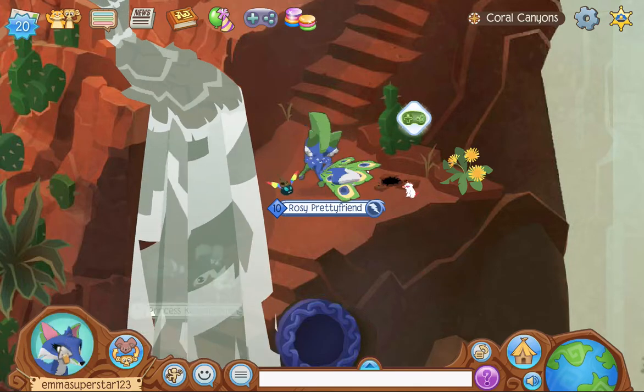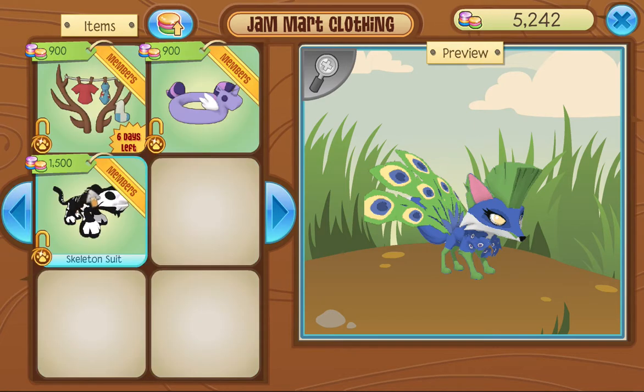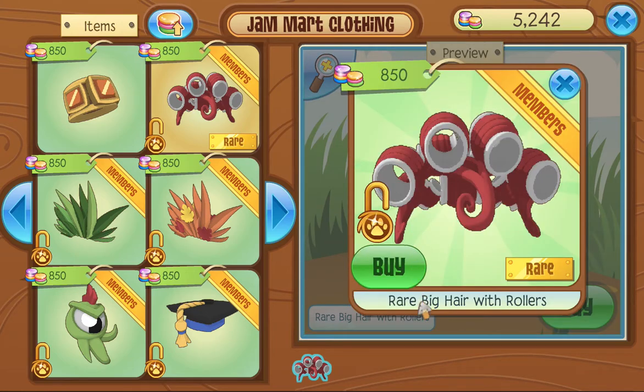Hello everyone, Happy Panda AJ here. Let's check out the Rare Item Monday for November 13th, 2017. Here in JamMart Clothing for just 850 gems, rare big hair with rollers.